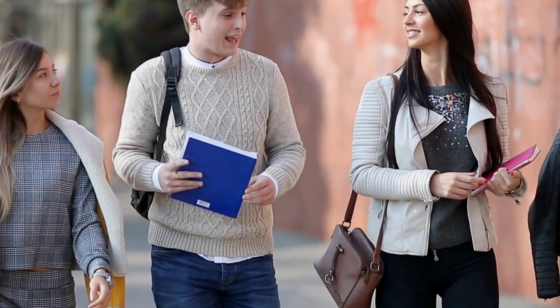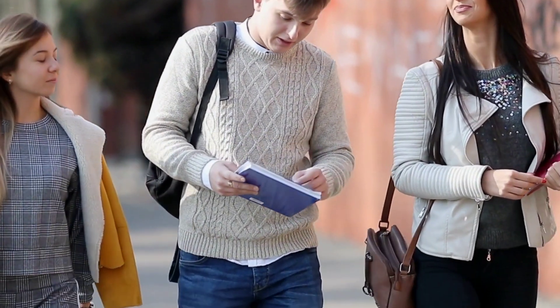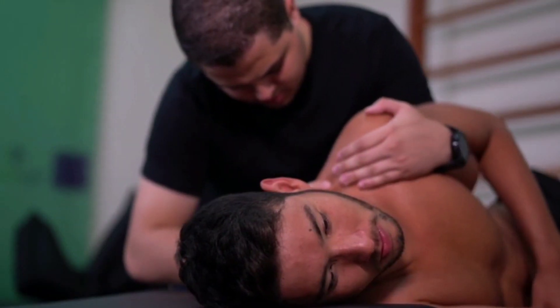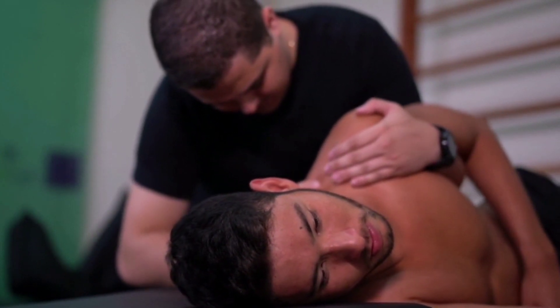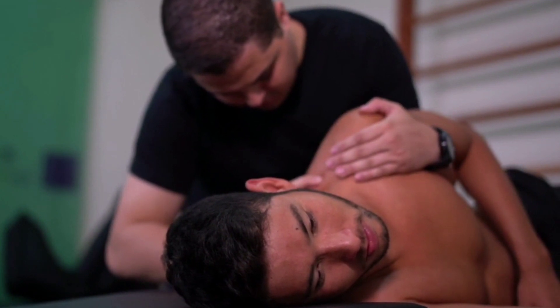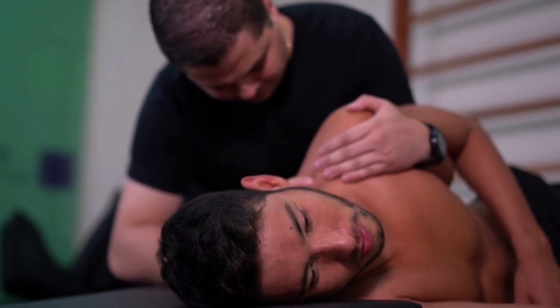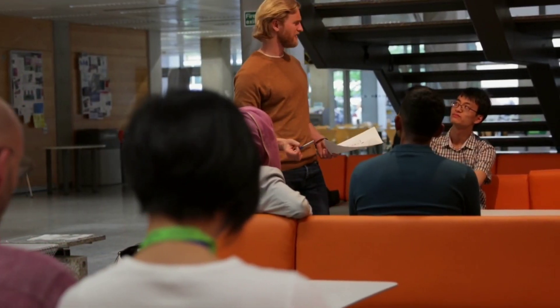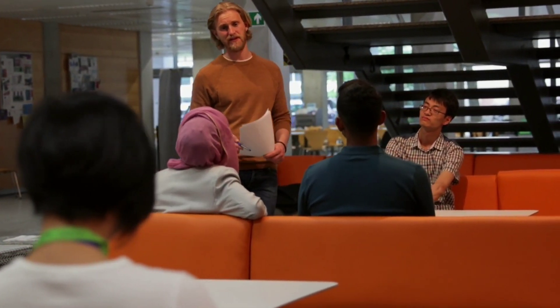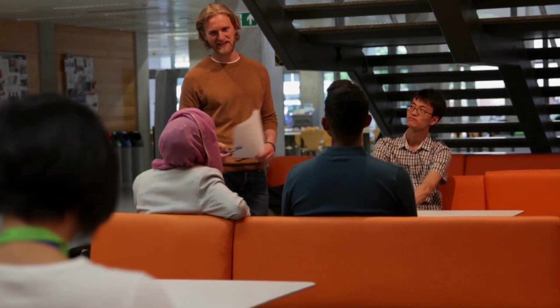At the MSc level there are two pathways in which you can graduate. The first is the MSK pathway — once you complete this you can be eligible to apply for the MACP, that is the Musculoskeletal Association of Chartered Physiotherapists. The second pathway is the Advanced PT MSc, which has a really good module on leadership.